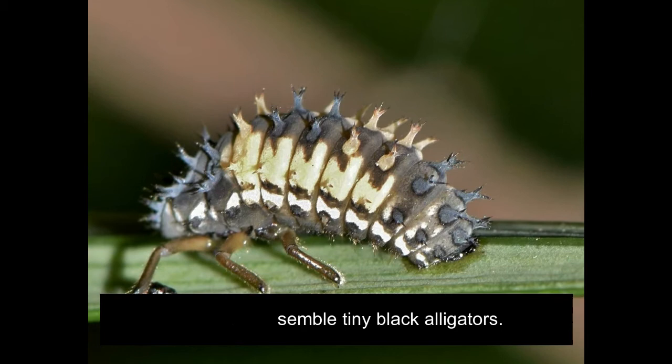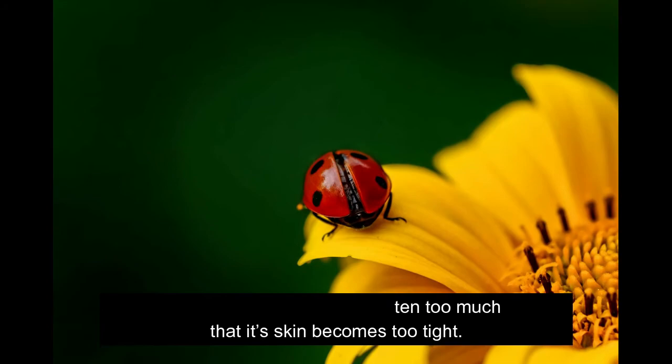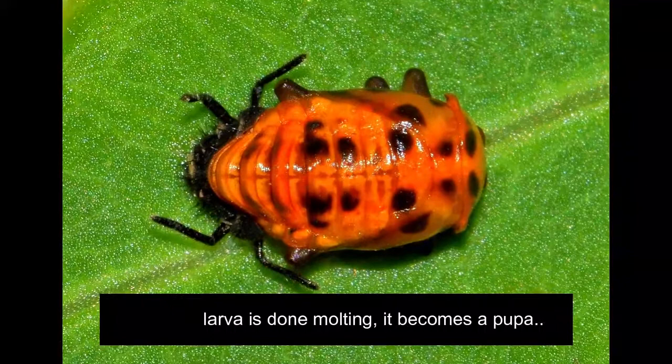The larvae sheds its outer skin, which is called molting. This happens after it has eaten so much that its skin becomes too tight. After the larvae is done molting, it becomes a pupa. The pupa sticks itself to a safe place where it will not move. The pupa breaks open as the ladybug comes out. The ladybug's body goes from being soft with no spots to the hardened and spotted ladybug we are familiar with.